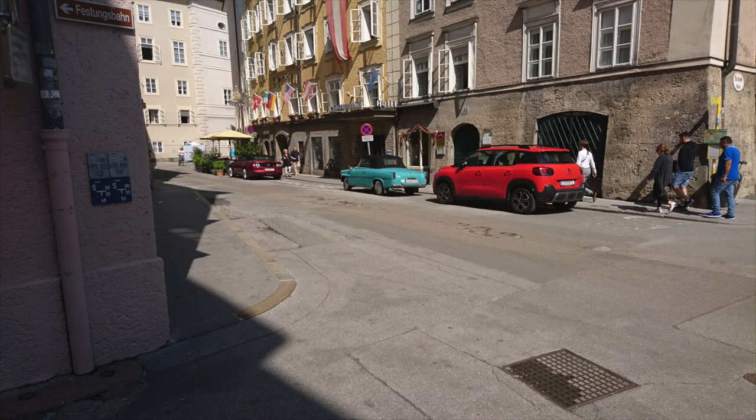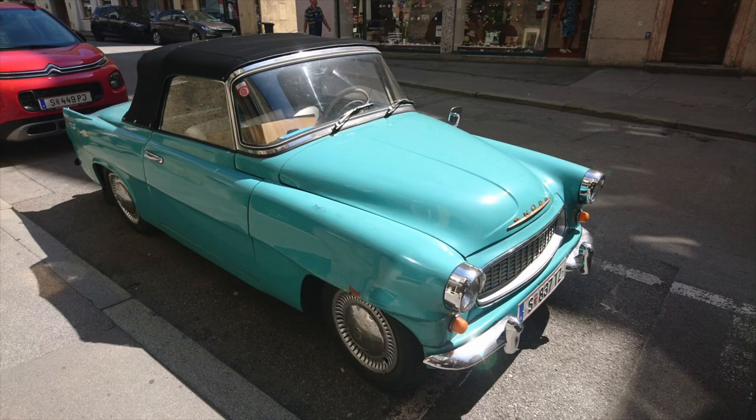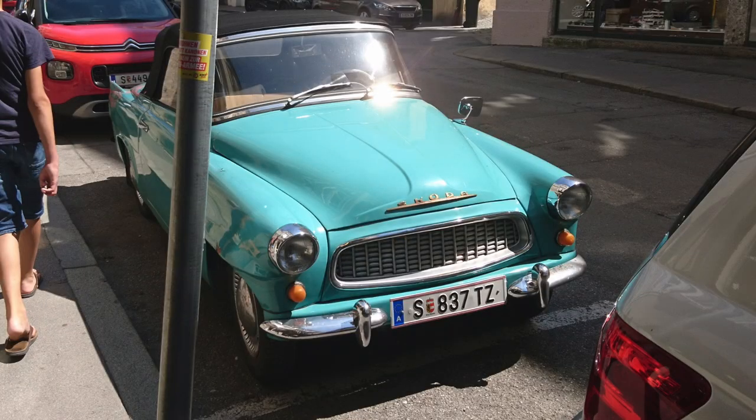Inside the Salzburg Altstadt, I spotted this post-1959 Skoda Felicia Cabriolet parked next to the curb. It features Salzburg license plates, so it's probably a local.